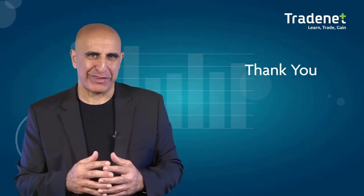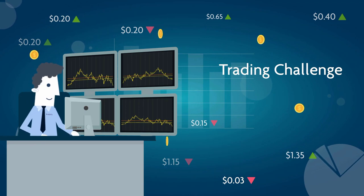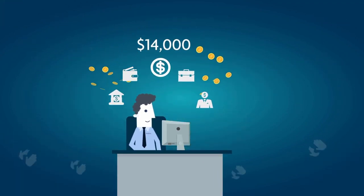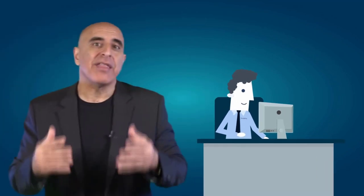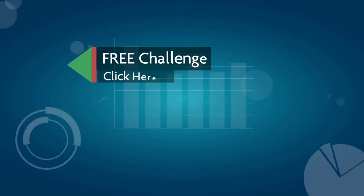Thank you for watching this video. Before you go, we invite you to take the Traders free trading challenge. If you succeed, you will receive free trading education and access to a $14,000 funded trading account that will allow you to trade from home and keep 70% of your profits. Click here to sign up for this no-risk, no-cost offer.